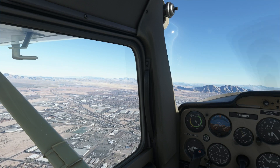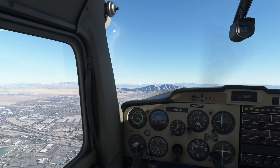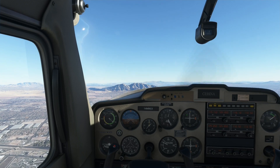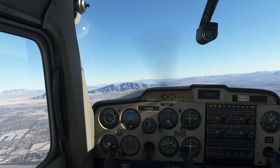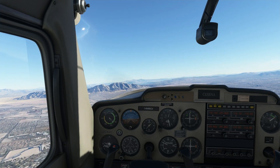Off to the left is Nellis Air Force Base, and off to our right would be McCarran International down by the Strip and downtown area of Las Vegas.